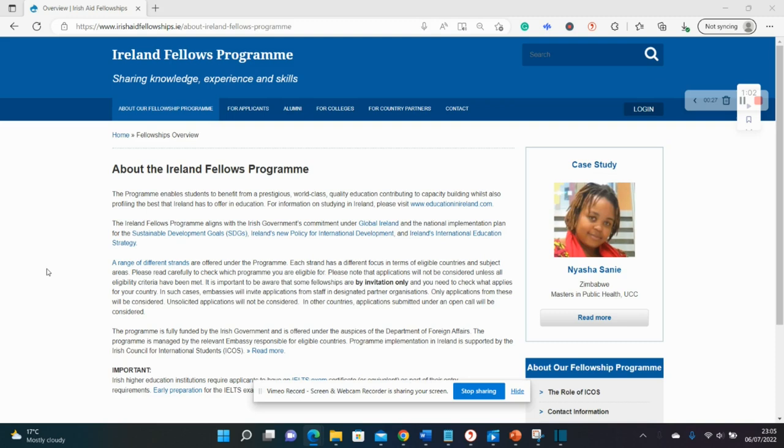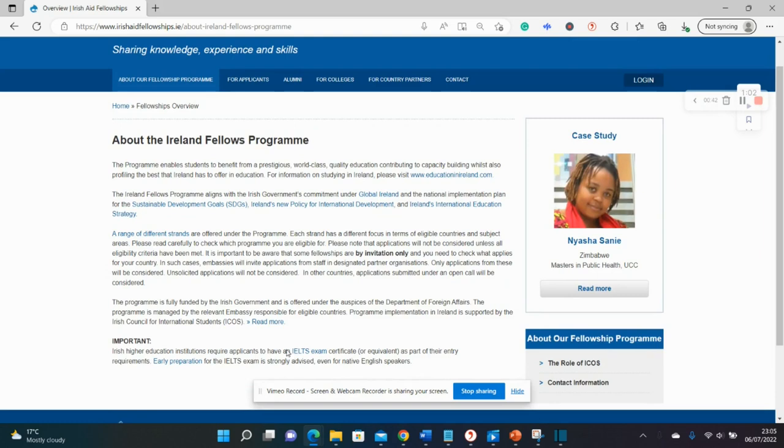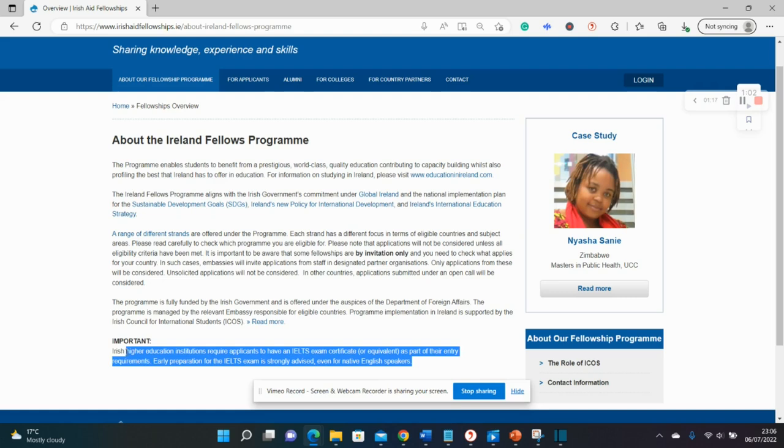Someone from this channel recently got the scholarship, so if I have a screenshot of the award I'll put it up in this video. Do not be worried about the IELTS exam shown at the bottom of the screen — you're only required to present this exam at the end of the selection process. According to the scholar who got it recently, you would actually be assisted with funds to register for the test.